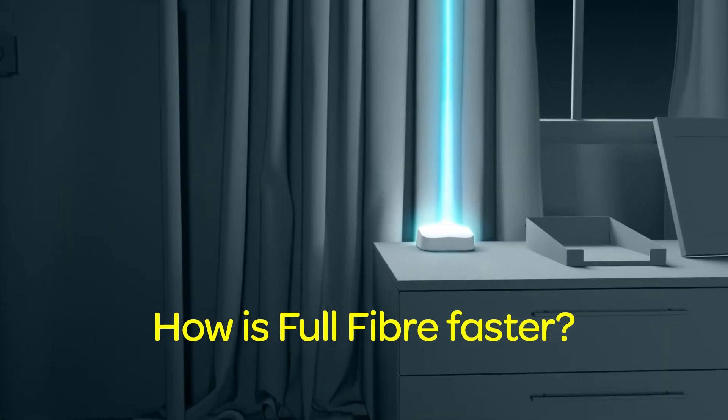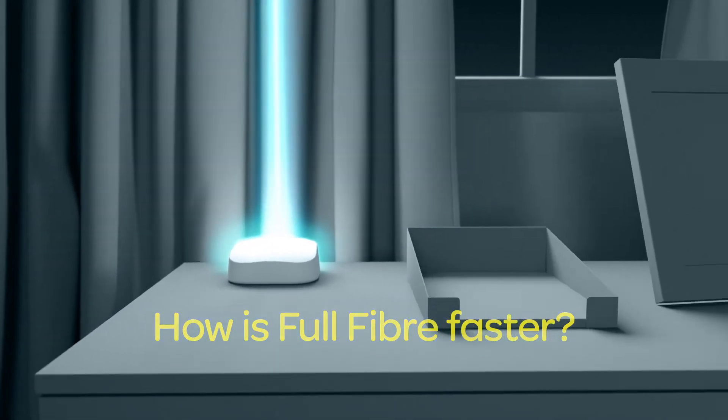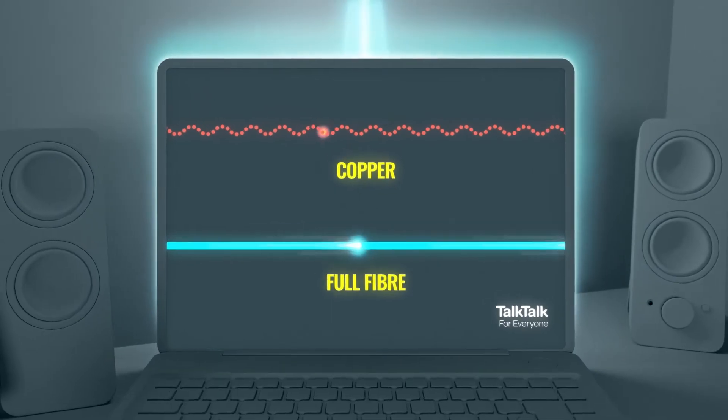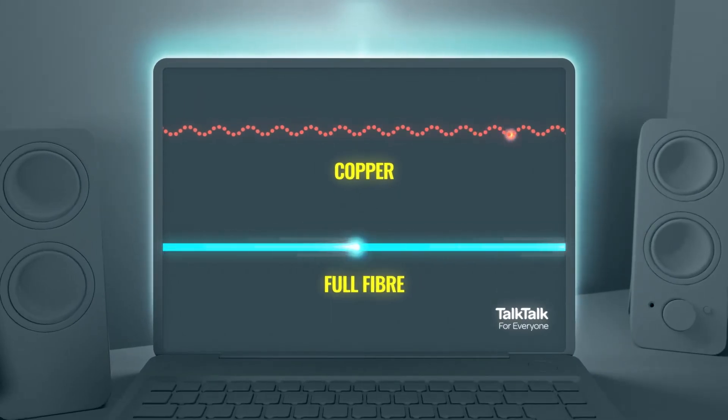Full Fibre — want to know what makes Full Fibre so much faster? Well, it all comes down to the cables. Full Fibre is powered by light, instead of electrical signals like old copper lines. So when we say it travels at the speed of light, we mean it.